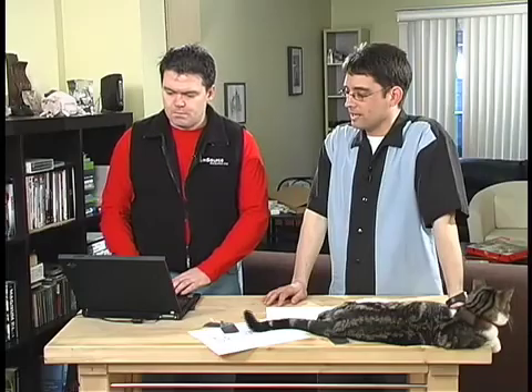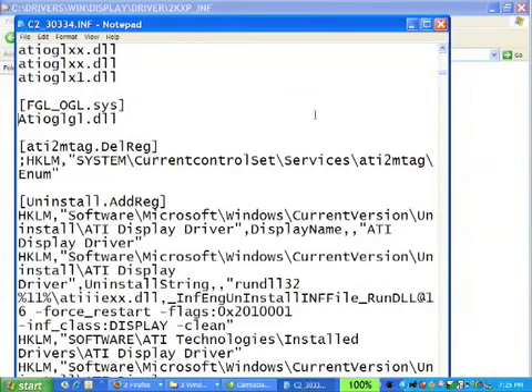When you get a driver, you'll get something that has a whole pile of other associated files with it. That driver file — the INF file — tells Windows which files need to be called at what time.